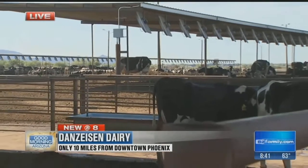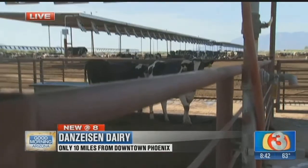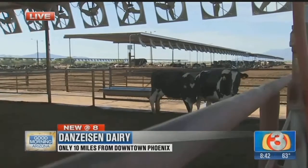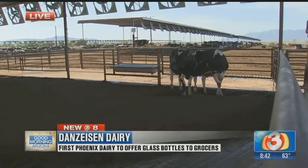They also wear a Fitbit of sorts — tell me about that. We have a pedometer on each cow so we can keep track of every step they take. From that information we can learn more and more about what's going on with them.